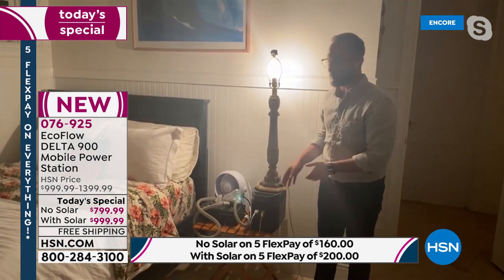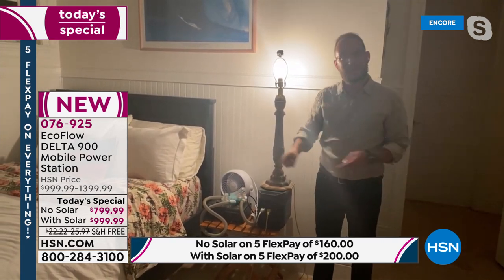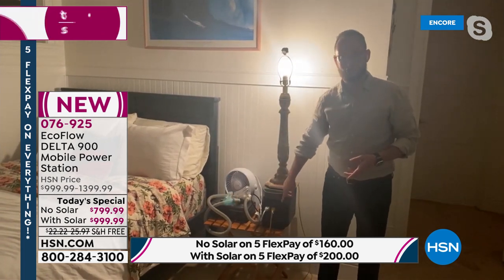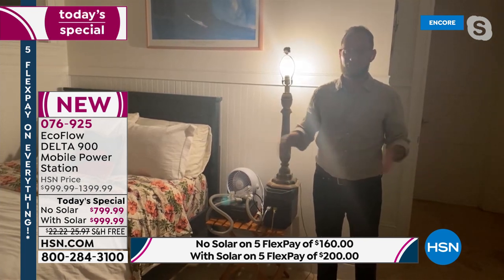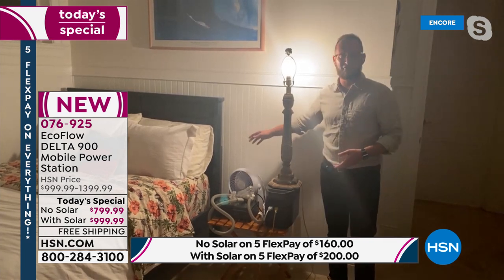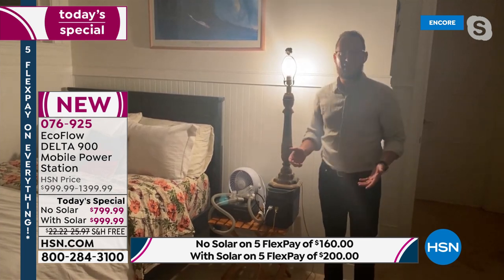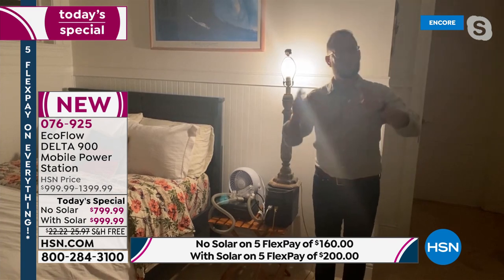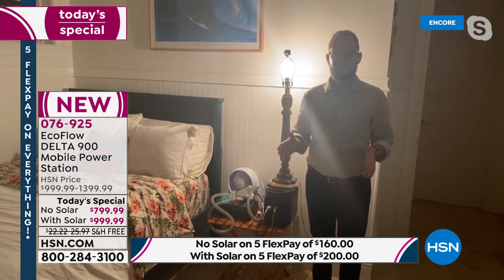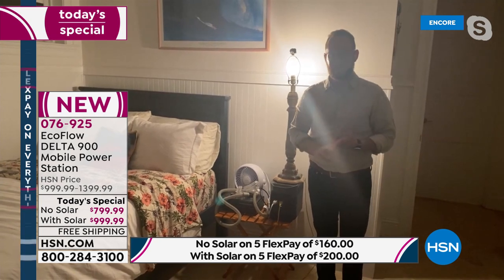No need to run an extension cord through a door or window. This sits right next to your bed and acts like an uninterrupted power source — a UPS. If you have your EcoFlow plugged into the wall and your CPAP plugged into the unit, and you lose power in the middle of the night, you'll continue to sleep beautifully. You won't wake up, you won't sweat, you'll have your fan, your light, and your CPAP running. For emergencies alone, this is perfect for so many people.